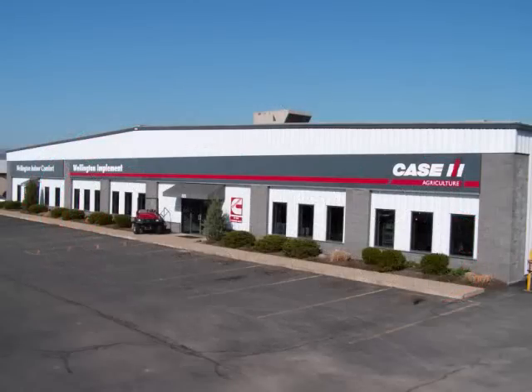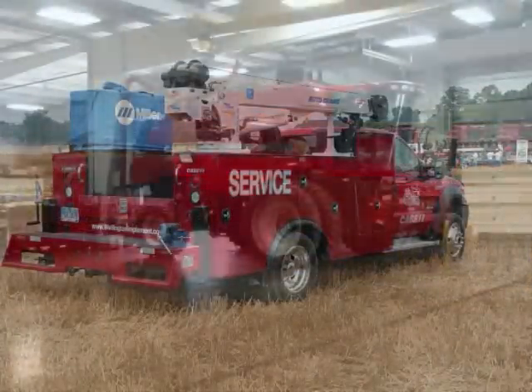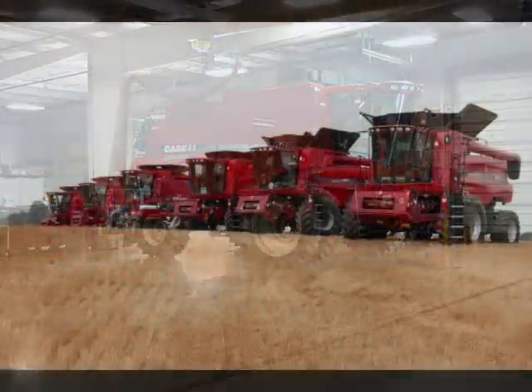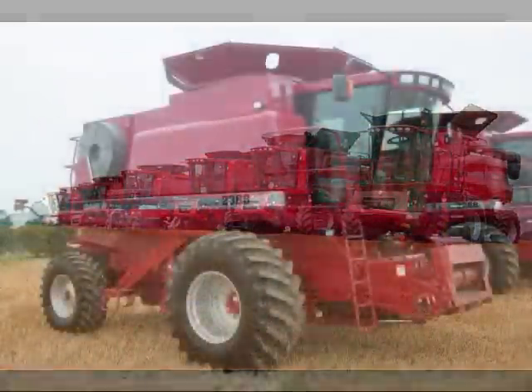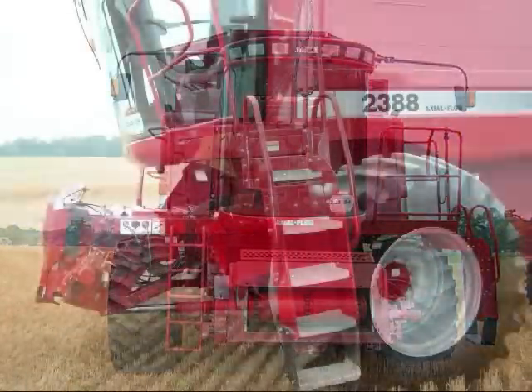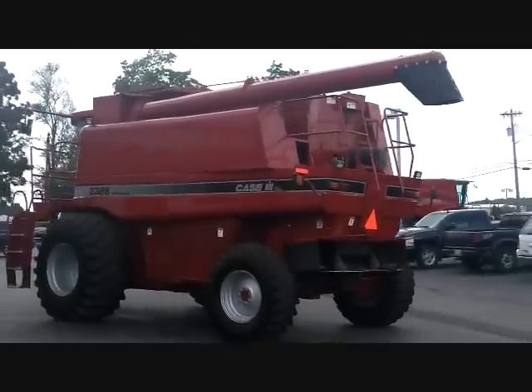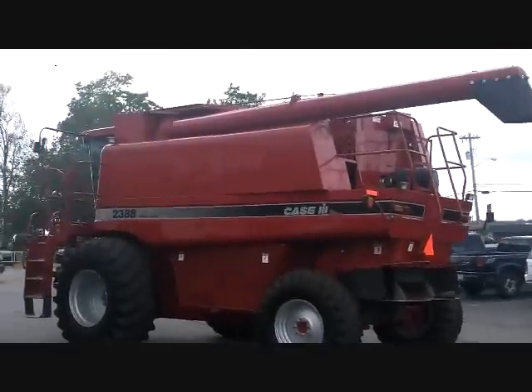Wellington Implement has been in business since 1929. We're well known for our service expertise and parts inventory for Axial Flow combines. Both our new and used combines come better equipped with more options than almost every other machine you'll find. Look close at this Case IH 2388 Combine.